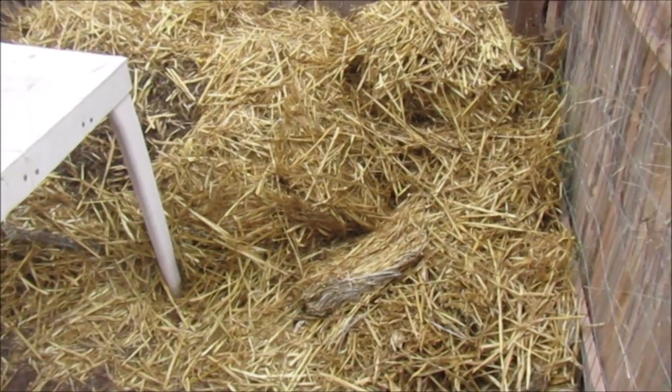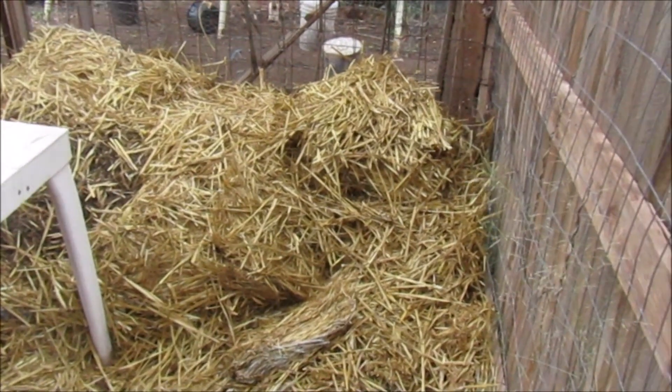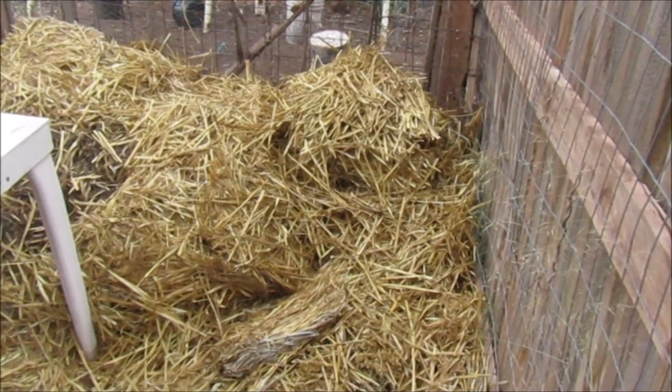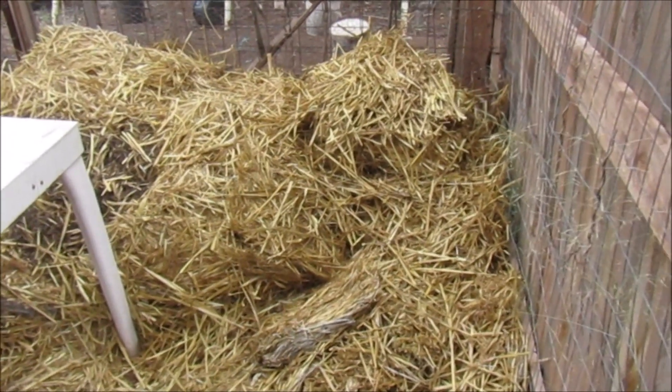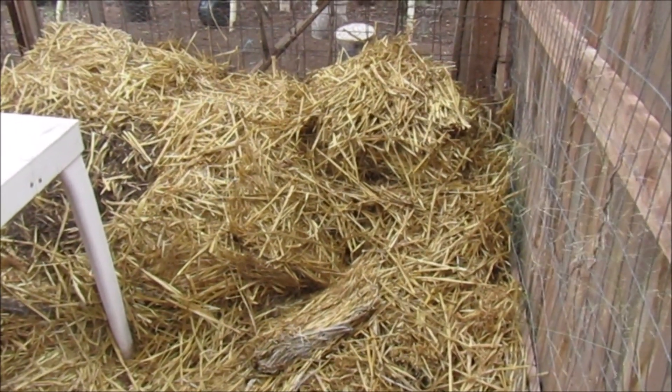Bill got the hay all stashed in here. That way, when I let the chickens out in this area, they won't scatter it all over. I'm glad we went ahead and got the hay, because it's cloudy and it looks like we're going to get some rain.